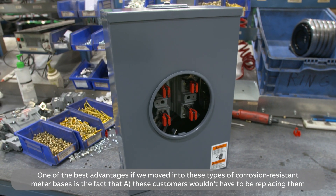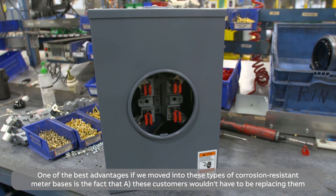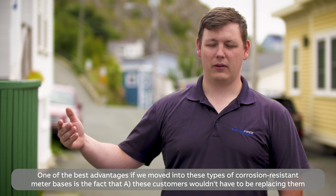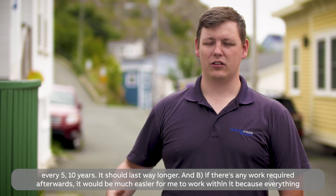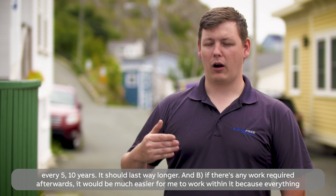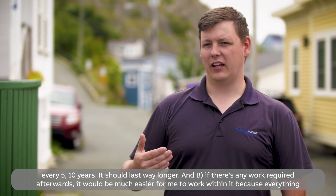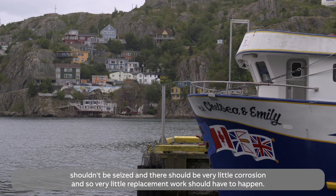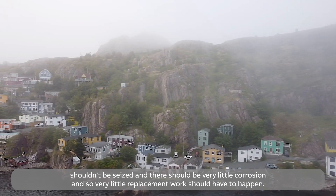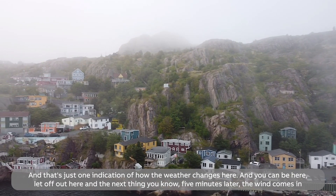One of the best advantages of moving into these types of corrosion-resistant meters is the fact that, A, customers wouldn't have to replace them every five or ten years — it should last way longer. B, any future work would be much easier because everything shouldn't be seized and there should be very little corrosion, so very little replacement needed. That's just one indication of how the weather changes here.